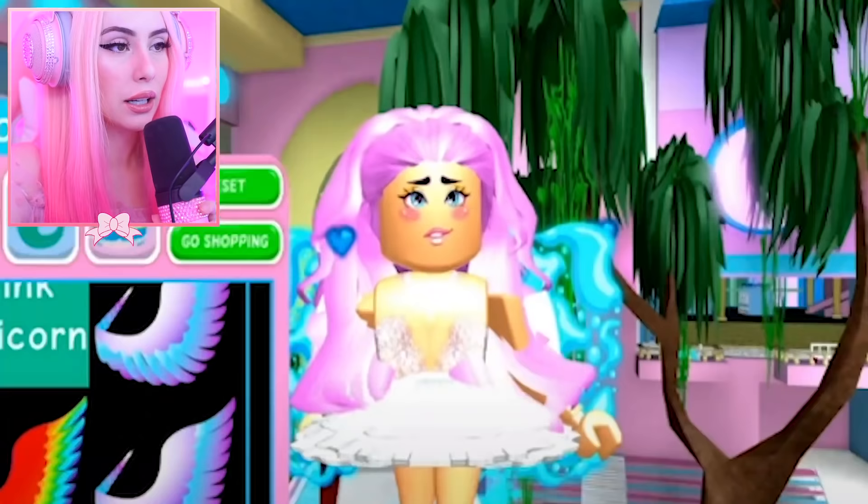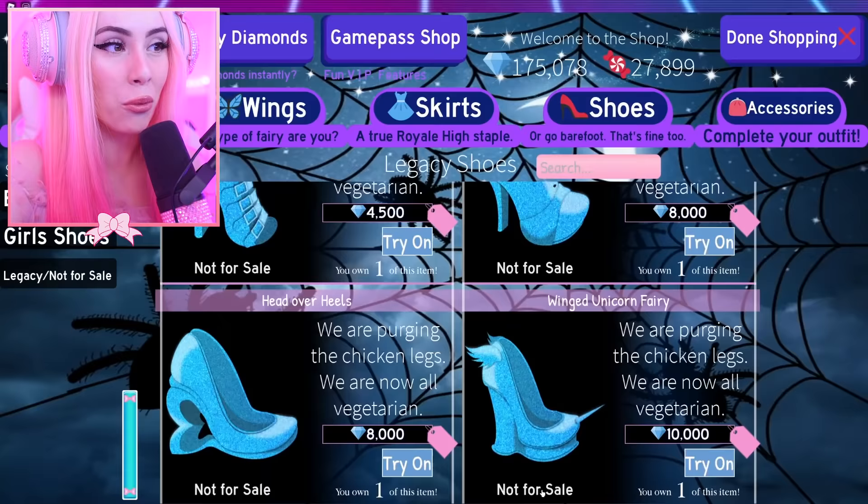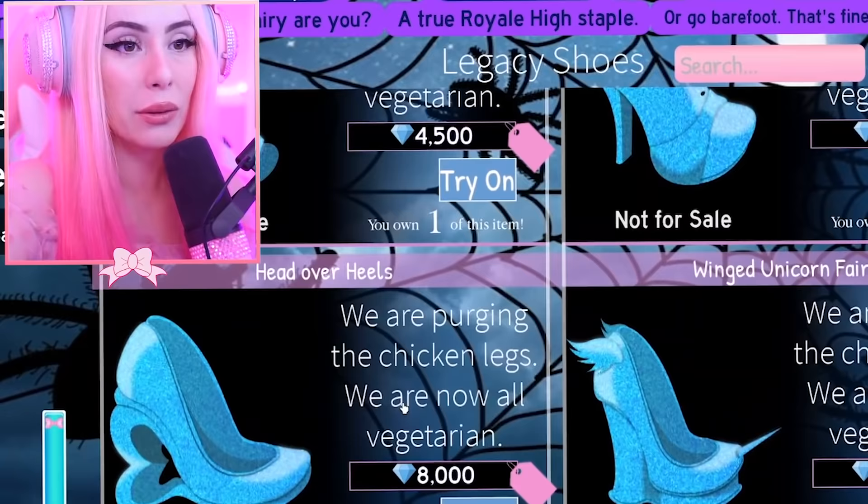Take a look at my 2018 Royal High character — look at that skirt. You literally can't even get those heels anymore; I think they're legacy now. I'm so glad I joined Royal High when I did. They are not for sale anymore, and I have one of each legacy item that's probably never coming back and will most likely be reworked in the future.